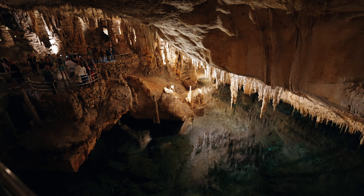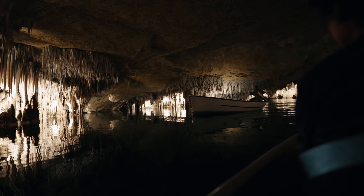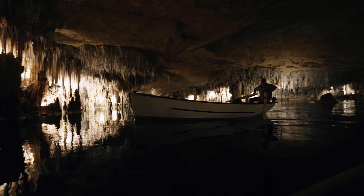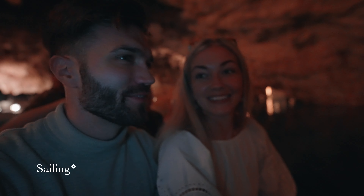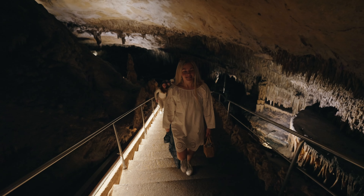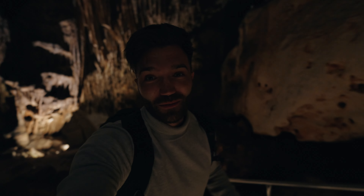Nearby we had a unique experience at the Cuevas del Drach. The caves are known for their stunning underground lake, which is one of the largest underground lakes in the world. Visitors can take a guided tour of the caves and enjoy a classical music concert while boating on the lake. After a beautiful concert that we couldn't film, we got into the boats and drove around the caves. It's quite spectacular — without a doubt an incredible experience and definitely one we recommend.